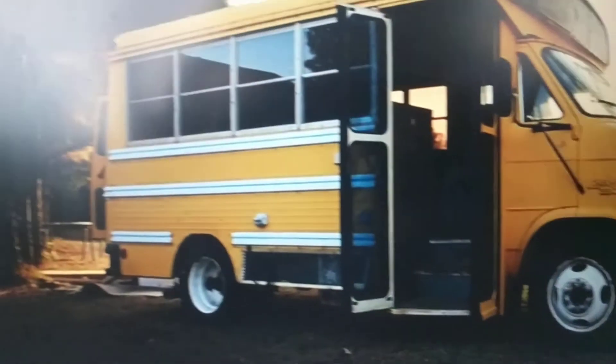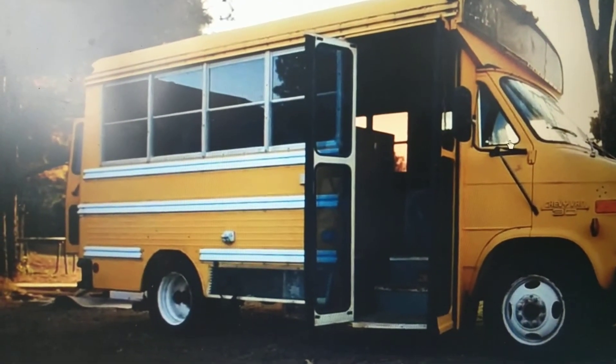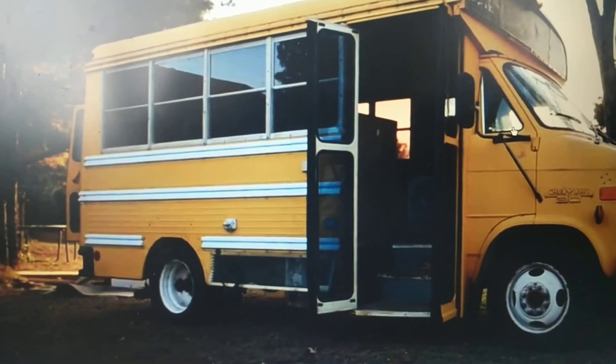Don't be surprised — some people are overhauling school buses, and they're calling them schoolies, and they renovate them the way they want them to.